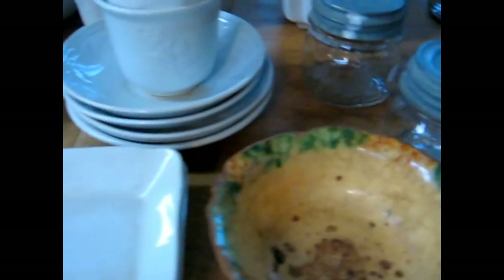Before I go any further — all the stuff is sitting on it — I've got a large wood cutting board. It's hard to get these really large sizes, and this was in really good condition.